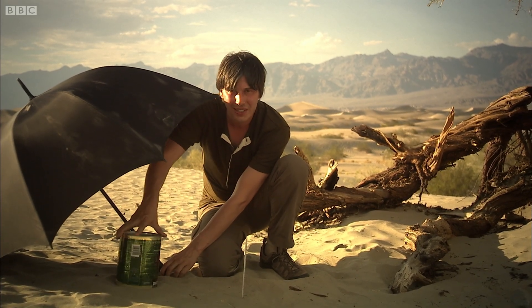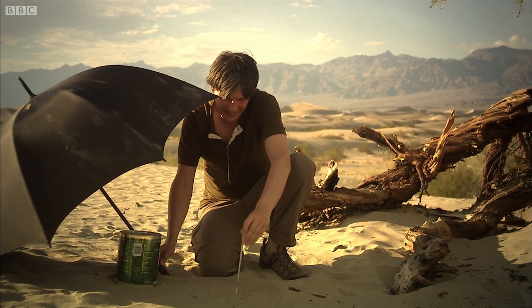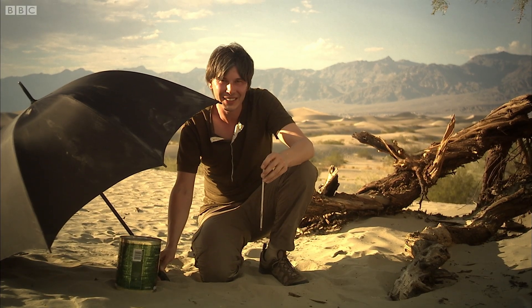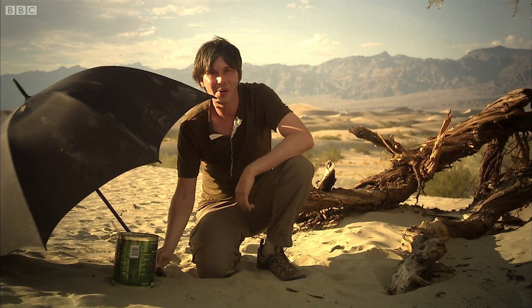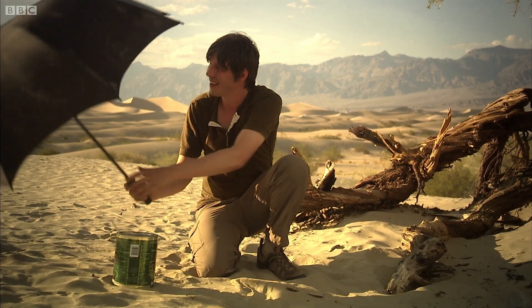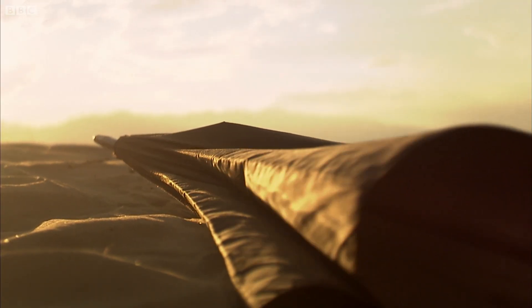Basically you let the water heat up in the tin to ambient temperature, which here in Death Valley today is about 46 degrees Celsius. Then you put the thermometer in the water and you take the shade away and let the sun shine on the water.